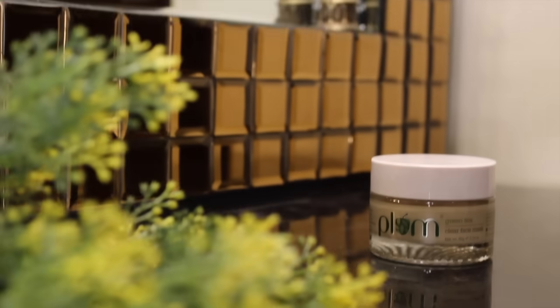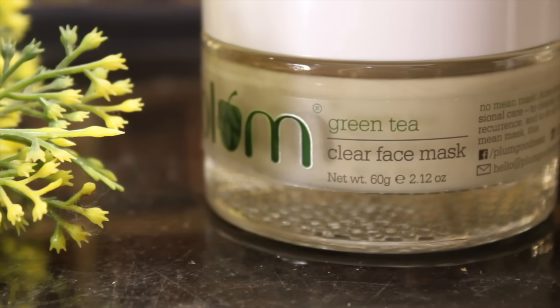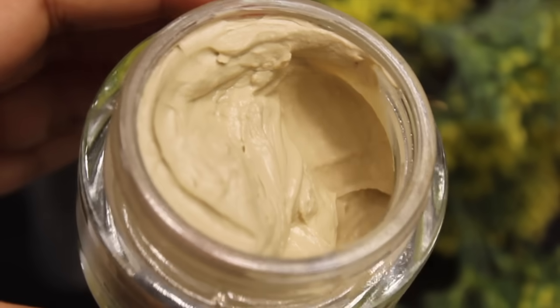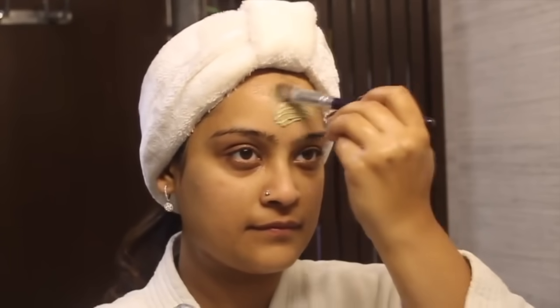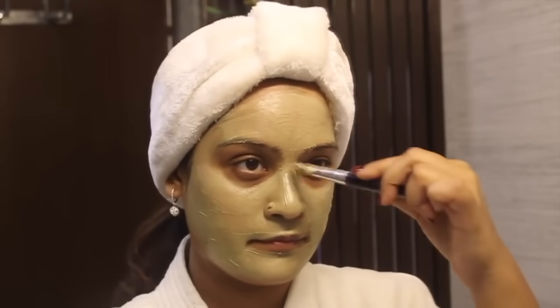Your skin needs multi-dimensional care, so comes the next step which is masking. For that I'm using the Plum green tea clear face mask. It's got a creamy texture because of the natural clay in it that absorbs all the excess oil from the face. Gently apply a thin layer and leave it on for 30 minutes, then rinse off.